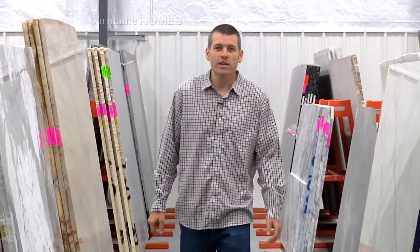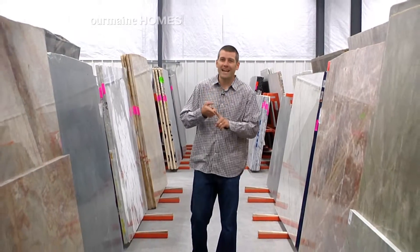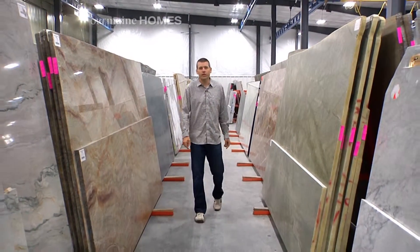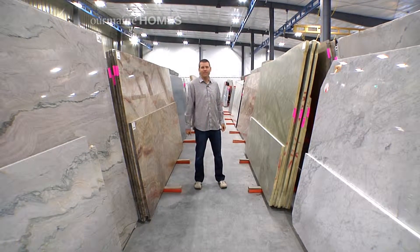Not only does Morningstar Stone and Tile have this huge indoor slab showroom, they can also help you with your design, picking out your materials, fabricating your project, and personally installing your new stone or tile — giving you peace of mind that everything will be done under one roof from start to finish.